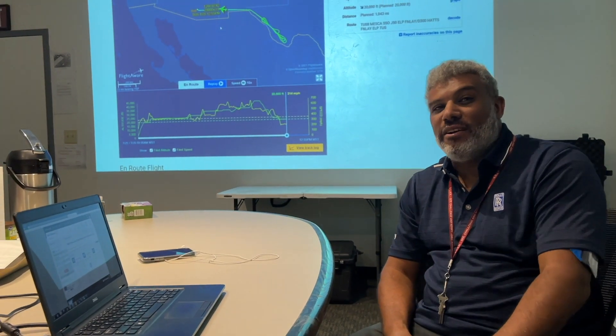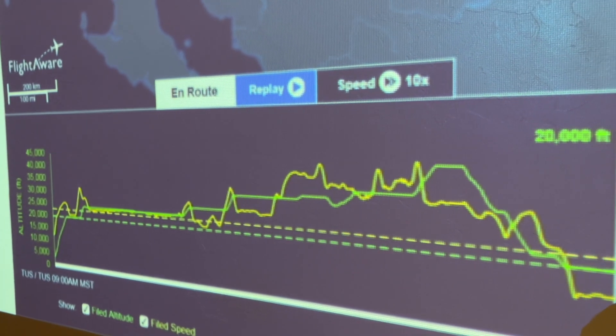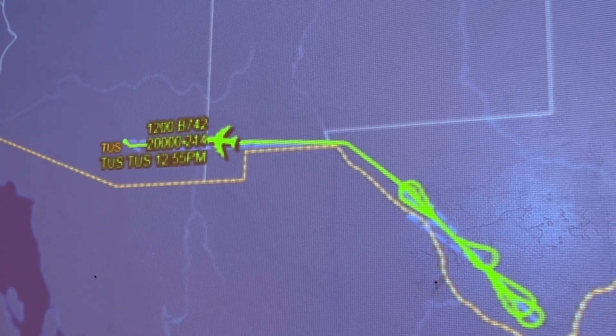Sam, we've now completed the test plan. We're descending back down to 20,000 feet to transit back to Tucson.